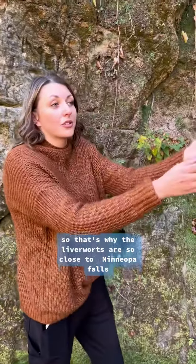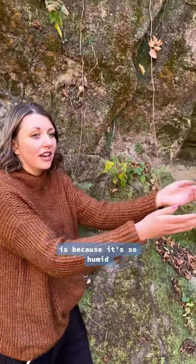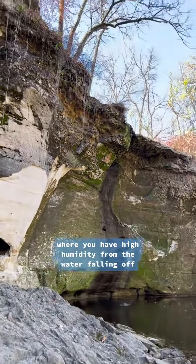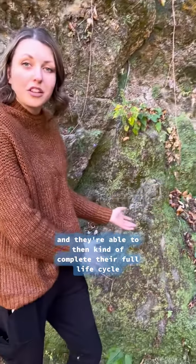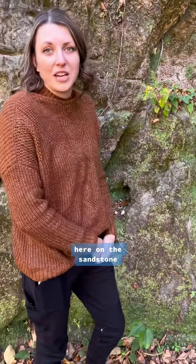That's why the liverworts are so close to Minneapolis Falls — because it's so humid, almost like a microclimate down here, where you have high humidity from the water falling off, and they're able to complete their full life cycle here on the sandstone.